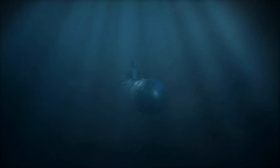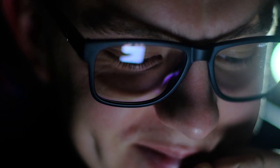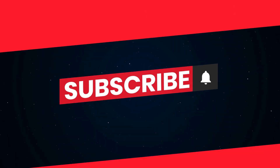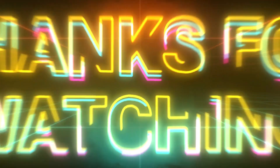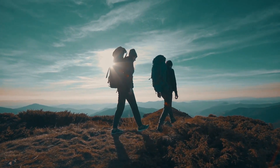And there you have it, folks! Our top 10 personal luxury submarines that promise to take you on a journey like no other, allowing you to explore the treasures of the deep in style and comfort. If this video has ignited your passion for underwater adventures, don't forget to hit that like button, subscribe to our channel, and ring the notification bell for more exciting content. Thanks for joining us on this incredible journey, and until next time, keep exploring and keep dreaming!